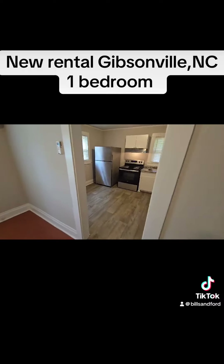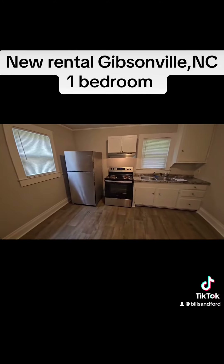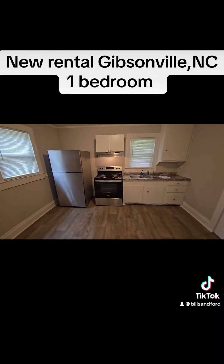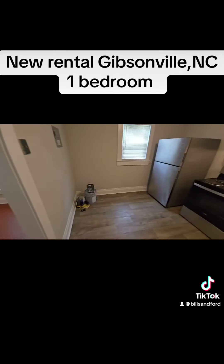The kitchen has luxury vinyl tile. It does come with a stainless steel refrigerator, stainless steel range. And it's got a little eat-in kitchen area.